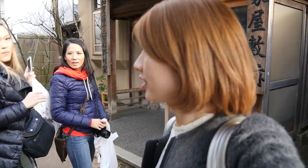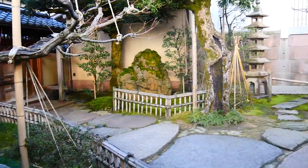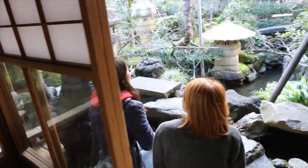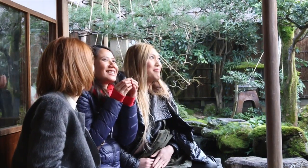Next stop, the samurai house! This is the remains of the Nomura residence, a famous samurai family during the Edo period. A classic Japanese house with a cozy porch looking out into a small but beautiful Japanese garden. If only they had a tea house here! We had to pretend. Cheers! So good!